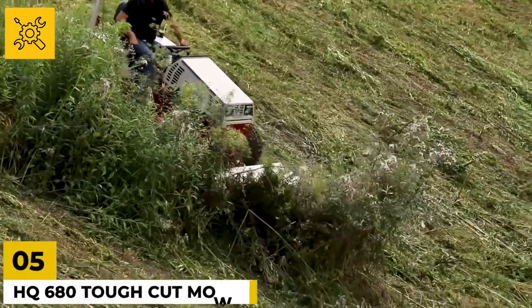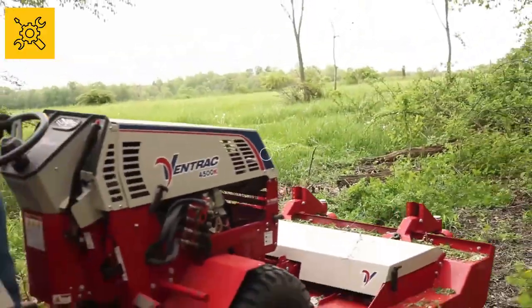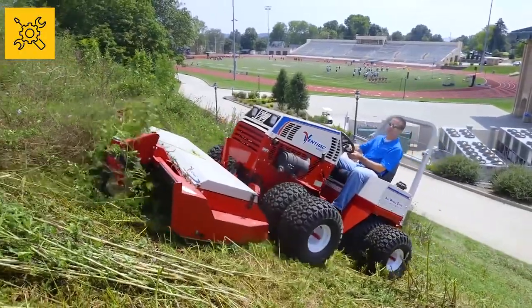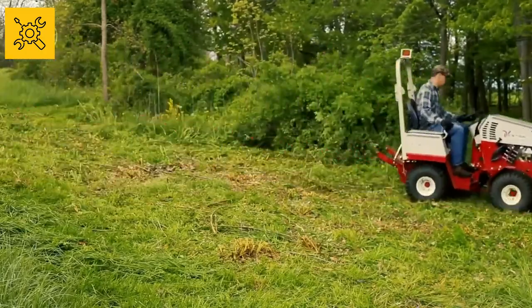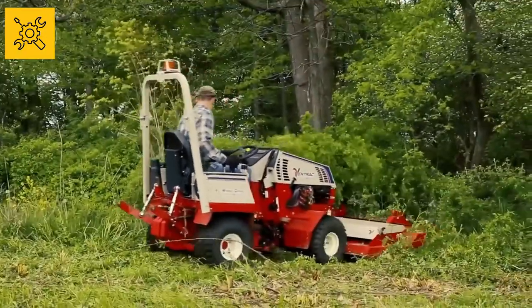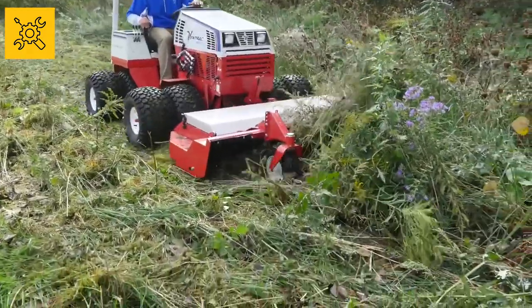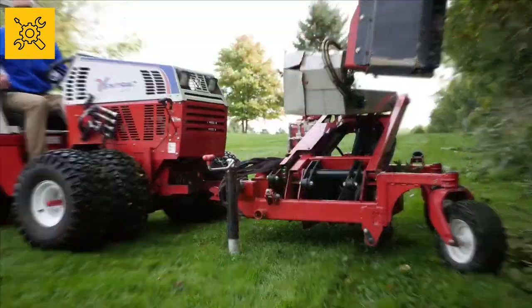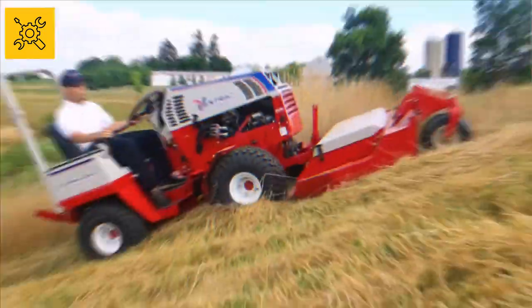The HQ 680 Tough Cut Mower is made to mow high-rising grass, thick weeds, and heavy bushes. It is a tractor attachment and offers three different cutting positions. With its three-blade rotor, its cutting width is 68 inches, with the overall height of the mower being 18 inches. The length and width are 45 and 69 inches respectively, with a weight of 360 pounds and a cutting height range of 3.5 to 7 inches. Grass is easily collected from the rear. With a heavy-duty deck shell, counter-rotating dual side blades, and a flip-up deck, this mower makes cutting long grass easy.